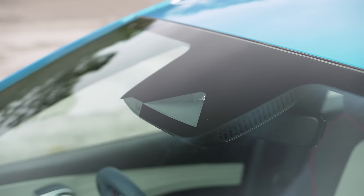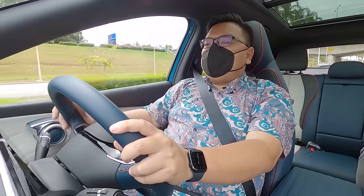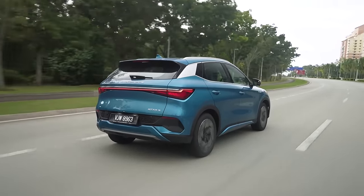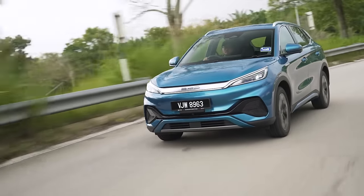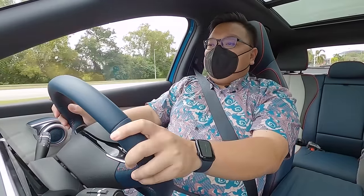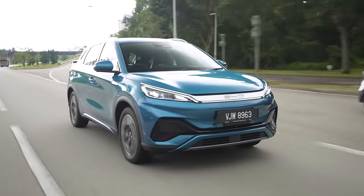One last thing to note is the active driver assistance systems on this car. This does have the full works: level 2 semi-autonomous driving, autonomous emergency braking, adaptive cruise control, and so on. This car's lane centering system is just about okay — it can't really cope with tighter turns, so out on the highways most of the time it's okay, but it doesn't really handle roads like Karak and so on, so it's not quite up to the best in terms of those systems. But for the most part, including how it works in local traffic jams, it's more than good enough. I also like the fact that with all these new EVs we're getting, we're getting all the features whether you're buying the base model or the most expensive top spec model — this is a big change that we really needed in the Malaysian car industry.